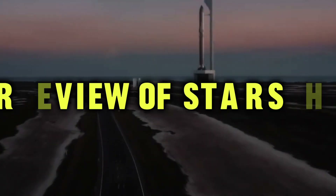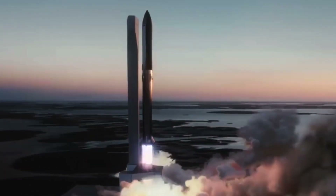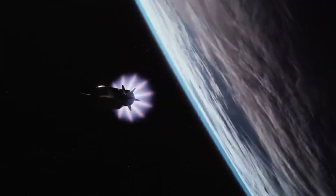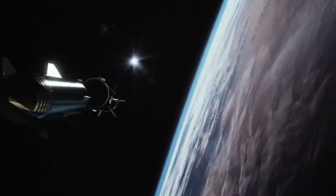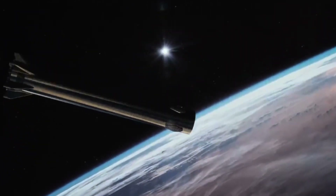Review of Starship. SpaceX's Starship is a revolutionary spacecraft that is designed for long-duration missions to the Moon, Mars and beyond. With its advanced propulsion systems, reusable landing legs and redundant avionics, Starship is an ideal vehicle for a variety of missions. The spacecraft's life support systems, heat shield and grid fins make it an incredibly capable vehicle, and its payload capacity makes it an attractive option for a variety of customers.